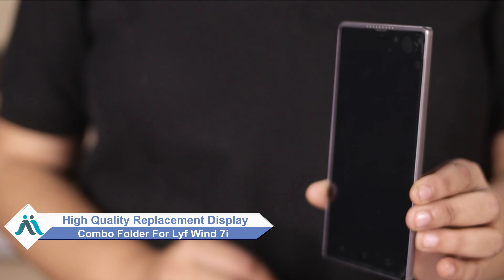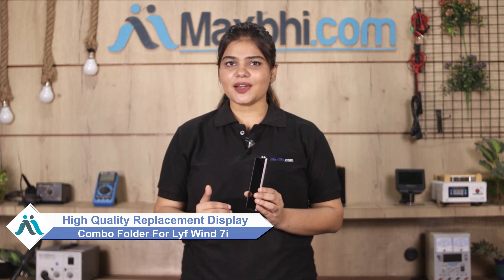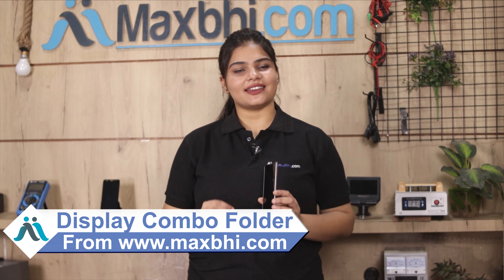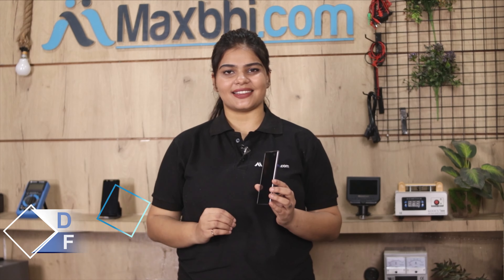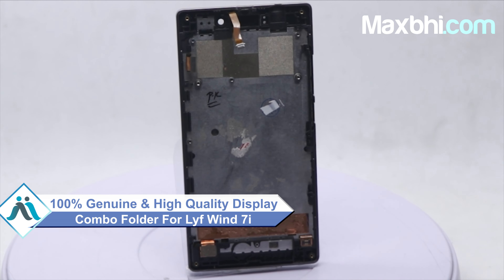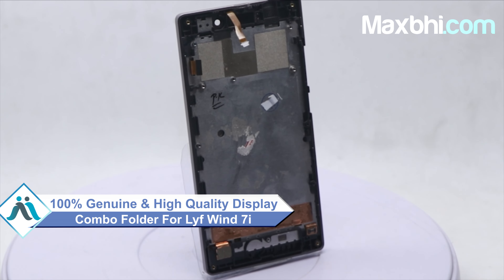It is at a very affordable price from MaxBee.com and you can fix your phone yourself at home, or get it repaired by any professional very easily. You can buy the LiveWind 7i display combo folder from our website MaxBee.com. This display combo folder is a 100% genuine quality product which works similar to your original product with a perfect fit for your LiveWind 7i.